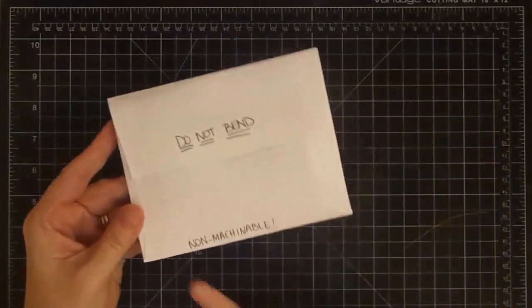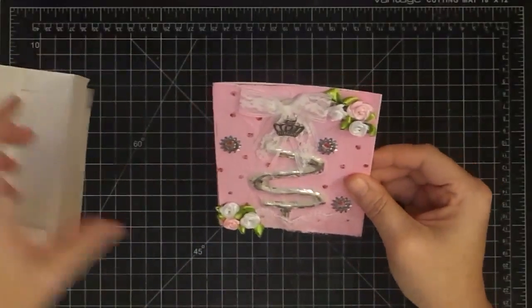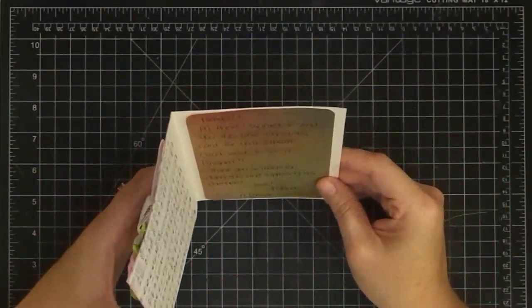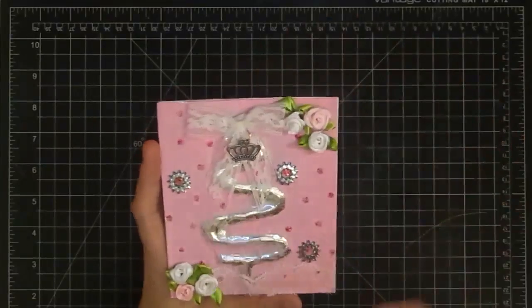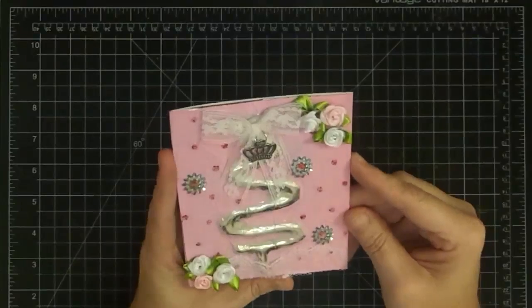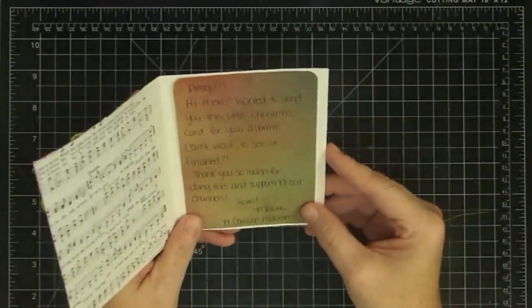This next one is from Melissa Lambert. She wrote 'Do not bend' on the back, but she also put 'non-machinable' — meaning they cannot run it through the machine. I think that's a good tip if you send very dimensional projects. You may know her by her channel name: Dolly Pop Productions. Her note says: 'Amy, wanted to send this Christmas card for your album. Can't wait to see it finished. Thank you so much for supporting our channels.' The card has music paper inside, and the coolest thing is it's done with hot glue, then has a silver foil over it — a really cool technique. Check out her link below. Very vintage, very shabby chic. Thank you so much, Melissa.